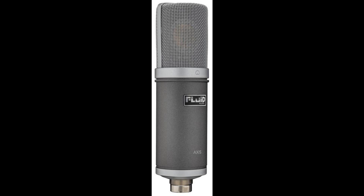Fluid Audio Announces AXIS Studio Condenser Microphone. Welcome to Music Gears, where we bring you the latest info on new music instruments, software, and other gear from around the world.